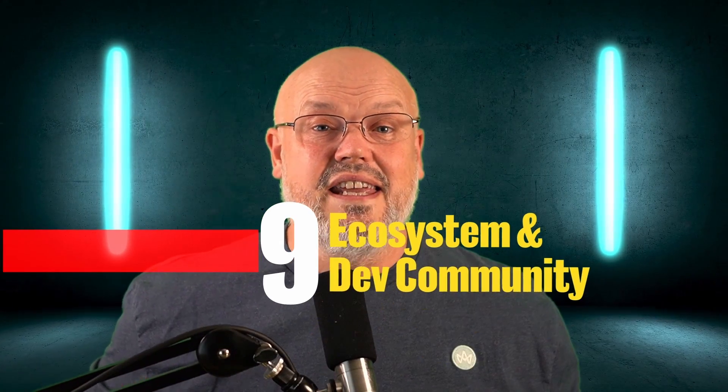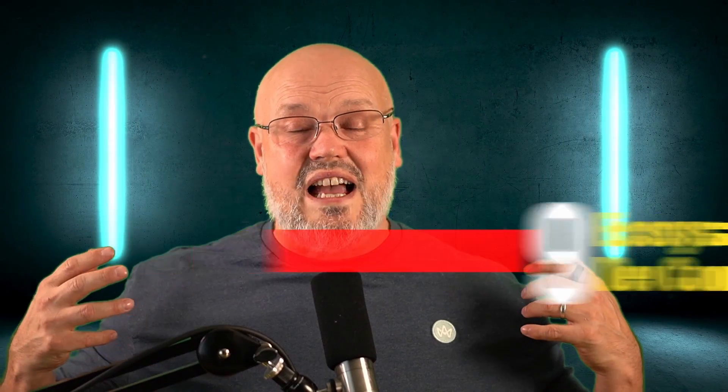Number nine: ecosystem. Commerce Tools has a very large ecosystem of SIs and a very large community. What will be really interesting is whether those SIs and that community start migrating towards Frontastic — that's yet to be seen. It seems to me that Frontastic is going through a transition right now as it becomes more aligned to Commerce Tools.